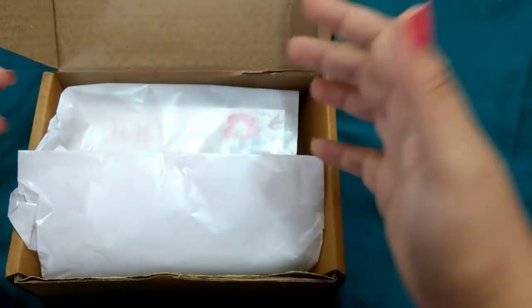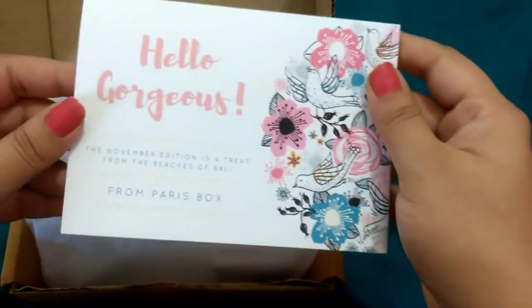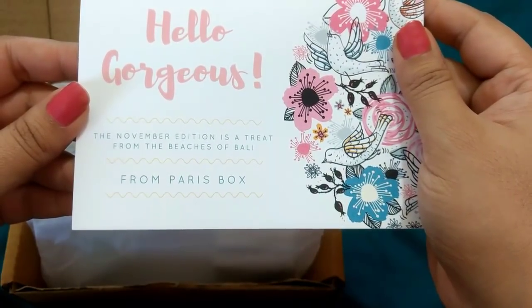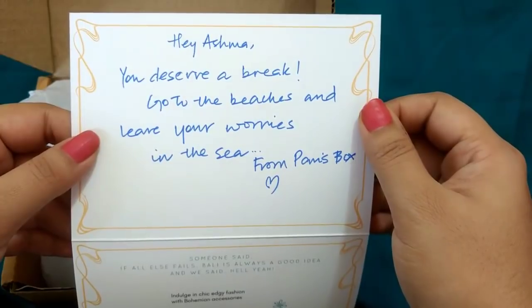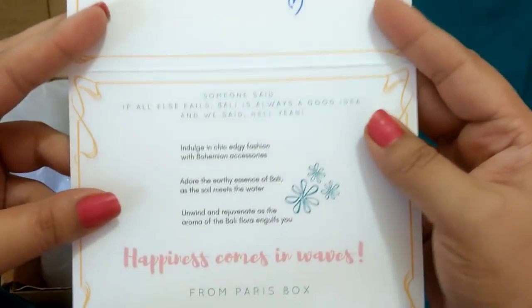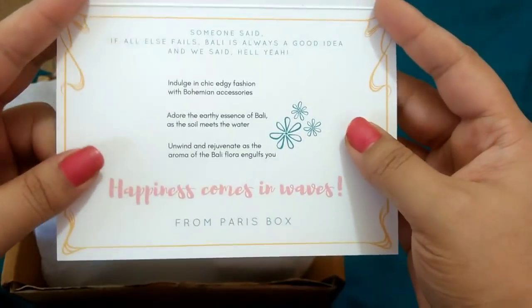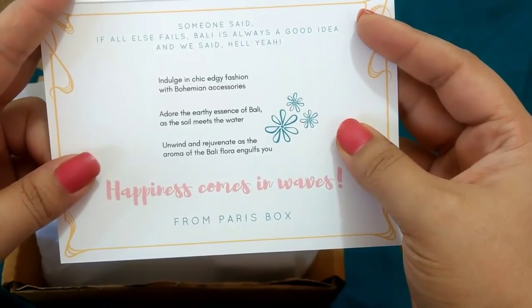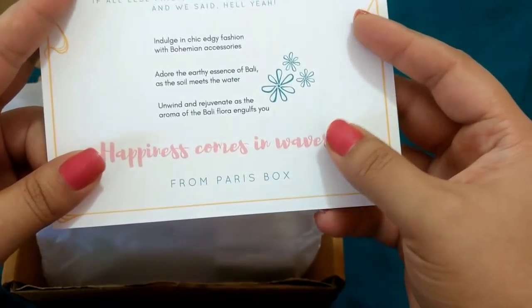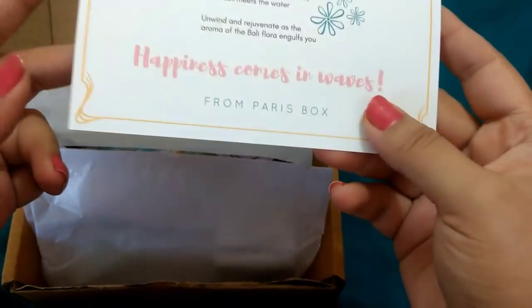Inside the box everything has come inside butter paper. And here is a beautiful card by them — it says 'Hello Gorgeous'. The November edition is a treat from the Beaches of Bali from Paris Box. It's a two-way card that opens into: 'Hey Ashma, you deserve a break. Go to the beaches and leave your worries in the sea.' And it also says 'Someone said if all else fails, Bali is always a good idea.' Indulge in chic edgy fashion with bohemian accessories. Adore the earthy essence of Bali as the soil meets the water. Unwind and rejuvenate as the aroma of Bali flora engulfs you. Happiness comes in waves — from Paris Box.